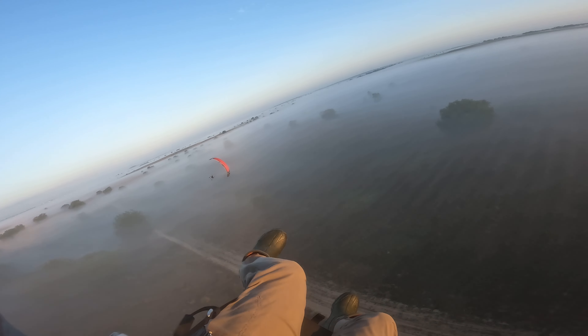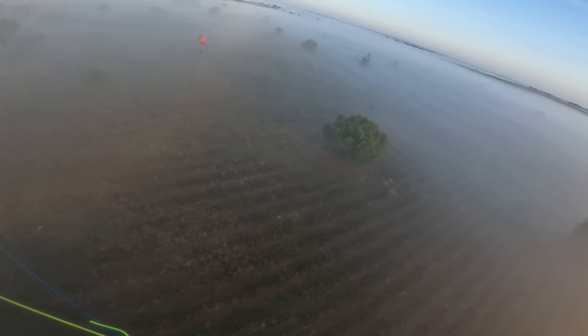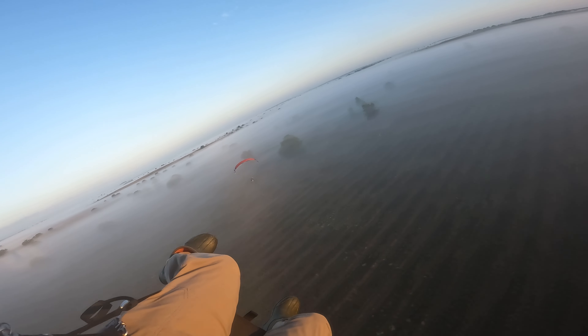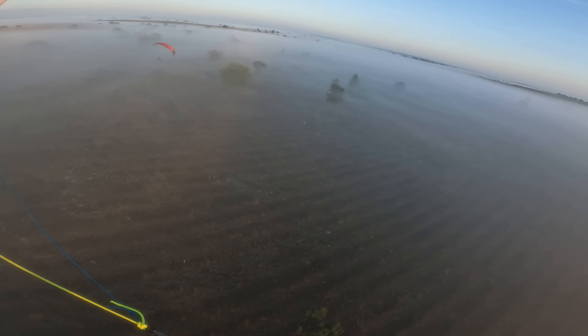Obviously we saw a ton of cows. I saw one hog — I definitely expected more hogs to be out there — but nonetheless I'll definitely get that video up and a chronicle of that.